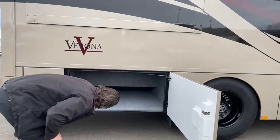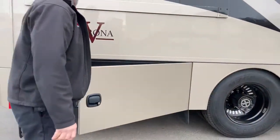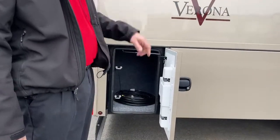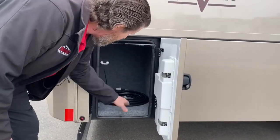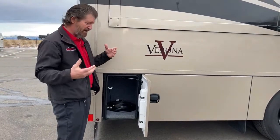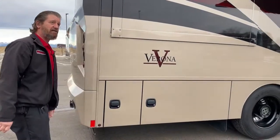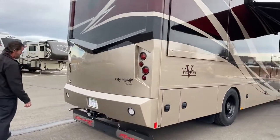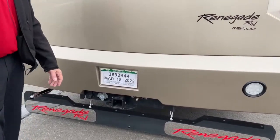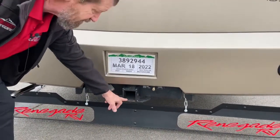More storage back here — almost a complete pass-through. All the compartments are keyed the same, and then the entry door is keyed separately. There's an air chuck here for filling up tires, filling up toys. There is a port on the other side that connects to it — it just pulls air off of the chassis air suspension and brake system. As we come around the back of the bus, you'll see it's got a class five hitch rated at 20,000 pounds with a 2,000 pound tongue weight. Class five has a bigger receiver, so if you're towing a car, you'll need a sleeve to bring it down to a regular class four hitch.